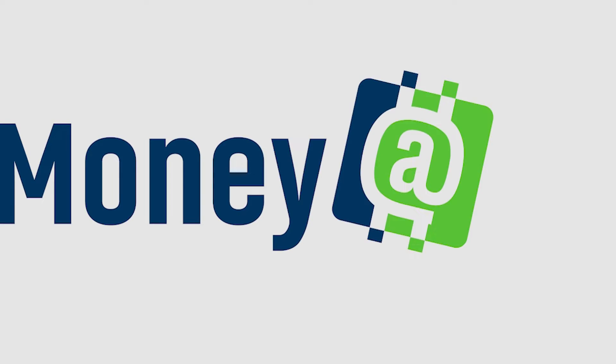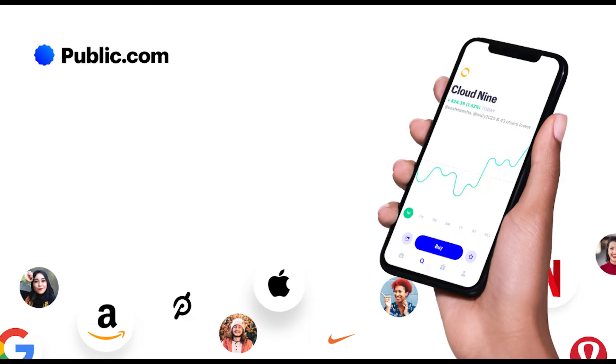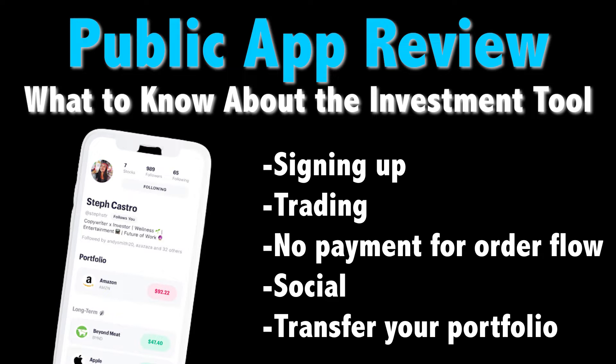Are you looking for a new brokerage option and curious about Public? In this video we're going to be taking a closer look at the app, including what makes it a bit different. Hey everyone, this is Kyle from Money at 30 and on this channel we look at personal finance from a millennial perspective, including app and tool reviews like this one. These days there are plenty of free stock trading options, from SoFi to Square Cash and beyond. However, one platform that's recently been getting attention is Public. So what does Public have to offer? Let's take a look at the app and what makes it unique.